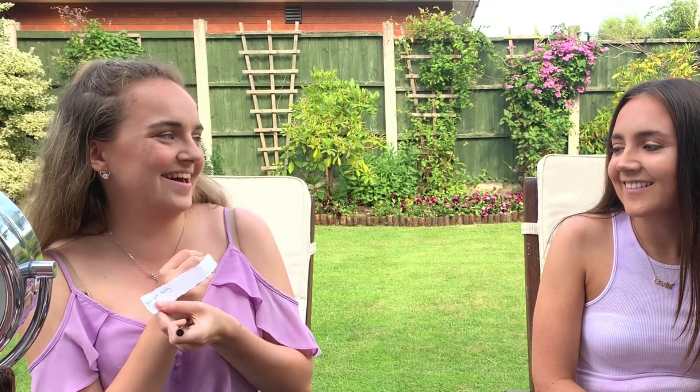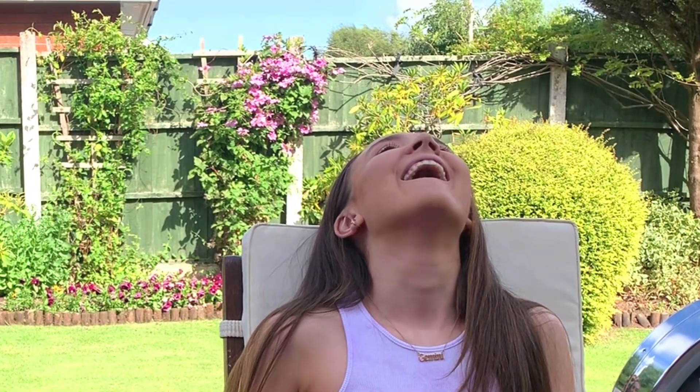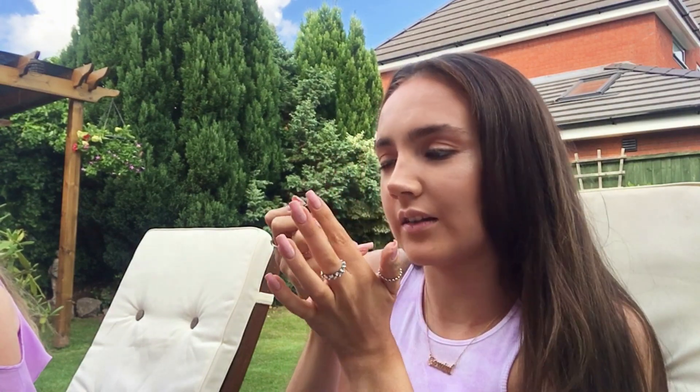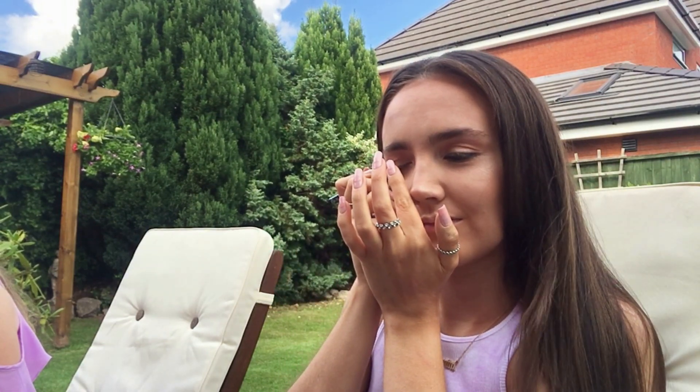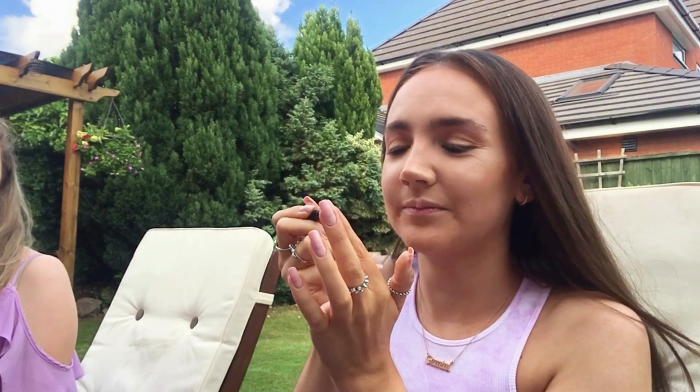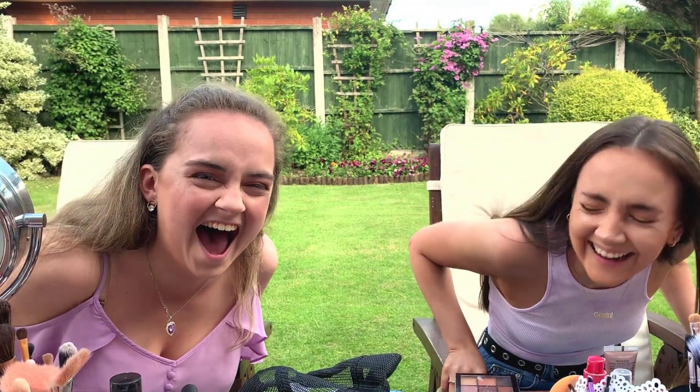Eyeliner. Oh yeah, you got lucky — no mirror. I'm not looking at the camera either. Oh, I'm not good at eyeliner as it is. I can't even get to my eye, I can't find it. At least it's a felt tip one. You should see where I've actually got it everywhere. I really don't like it — I've started doing eyeliner with eyeshadow instead. Beautiful. And mine was 'you got lucky' — I hate eyeliner.